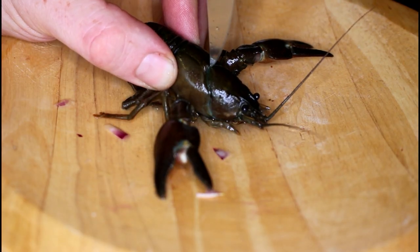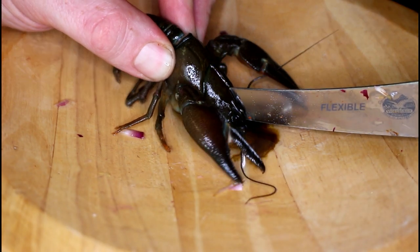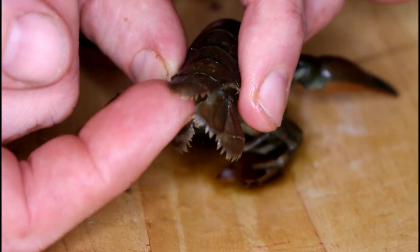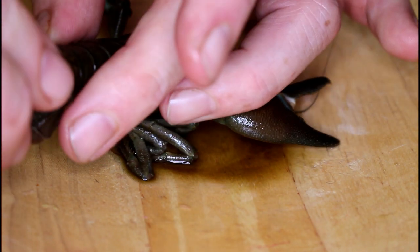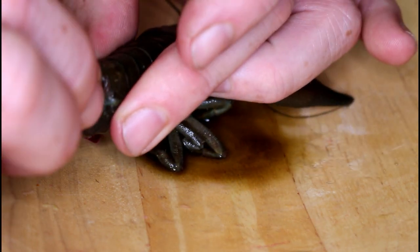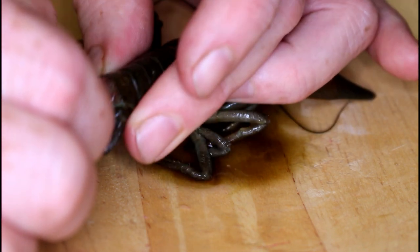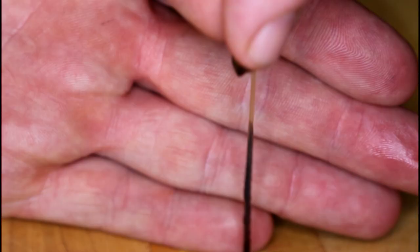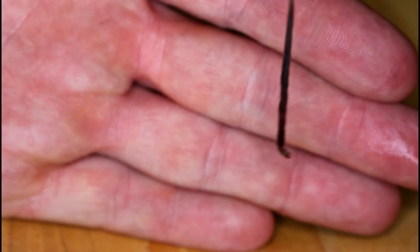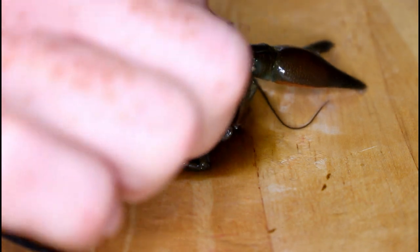Back of the shell — push in, then lean it forward. Right at the centre fin, just there — if you twist it one side then twist it the other side and pull, it should bring out the intestine. There's the end of his tail, and that is his full intestine, which runs right the way through the majority of the best meat.